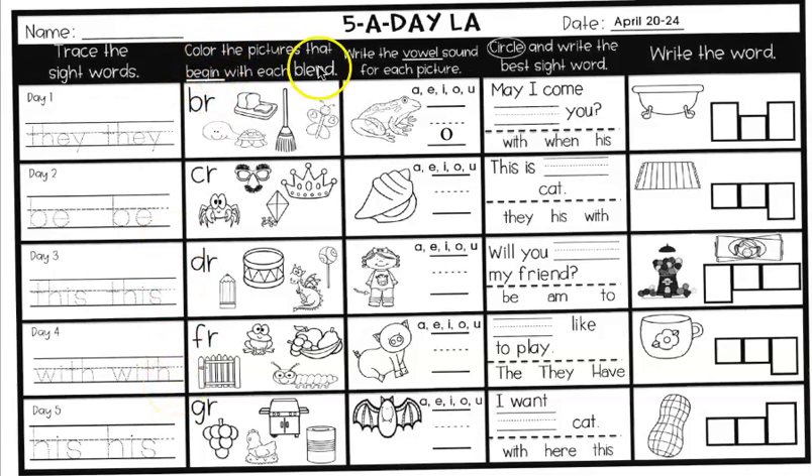In the next box, you're going to color the pictures that begin with the blend F-R. What does FR say? Fur. Two of these pictures begin with FR at the beginning. We have gate, frog, fruit, and caterpillar. Circle the two that start with FR.